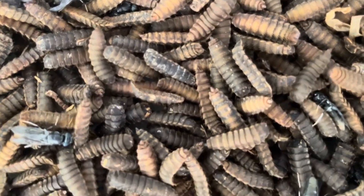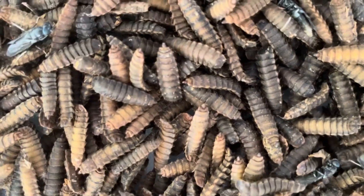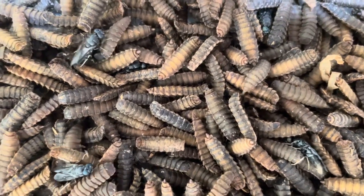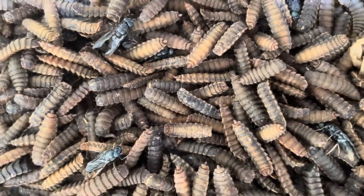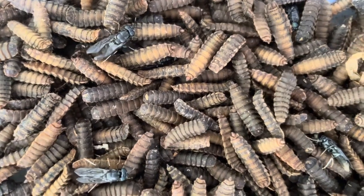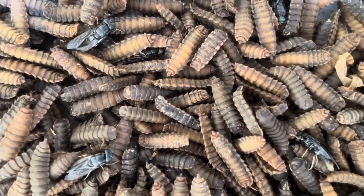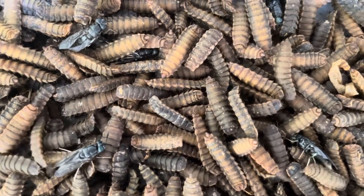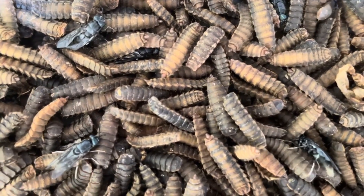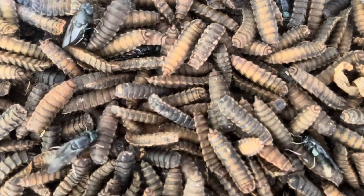Pupation — a key component of black soldier fly farming. Now that we've covered the entire life cycle, it's clear that the pupation stage is a pivotal moment in the black soldier fly's development. For farmers utilizing black soldier flies, understanding and managing this phase is essential for maintaining a healthy and productive colony. By providing the right environmental conditions for pupation, you can ensure a continuous supply of larvae for waste processing or animal feed. Additionally, allowing some pupae to fully develop into adult flies ensures that your colony remains self-sustaining. The adult flies will reproduce, laying more eggs, and perpetuating the cycle. This is crucial for farmers who want to maintain a long-term, sustainable black soldier fly system without constantly having to introduce new larvae from external sources.